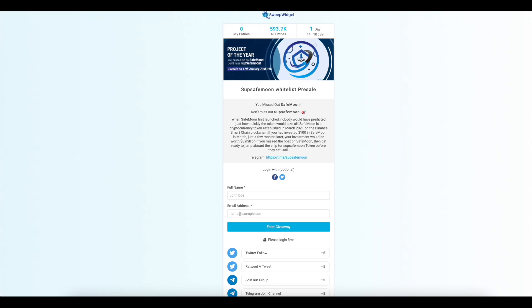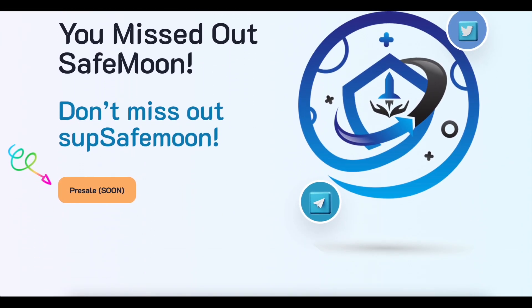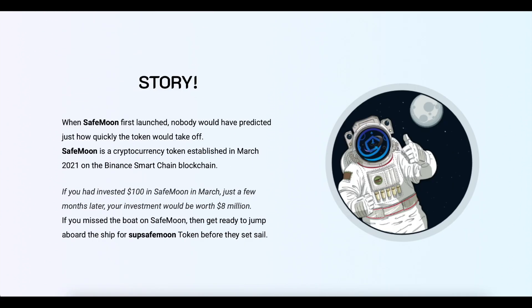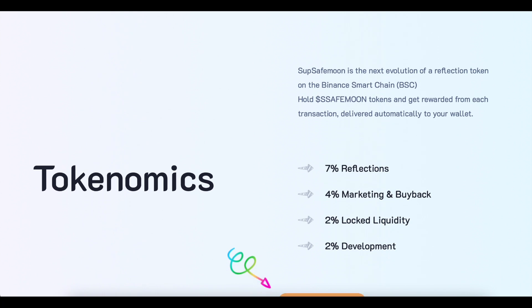I know how much you like to discover projects in the early stages, and the SubSafe Moon project suits us perfectly. After all, the pre-sale round will begin on January 17th, but already now you can get onto the whitelist of the project by filling out a simple form. Therefore, you need to have time to buy it at a favorable rate. It's very cool to have information about the project even before its launch, as we have time to analyze it and make a decision about investing.